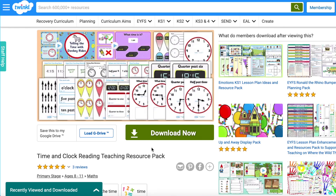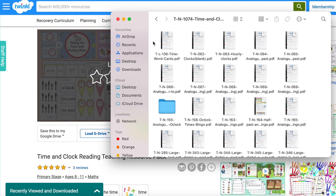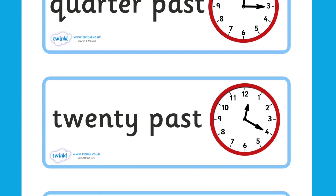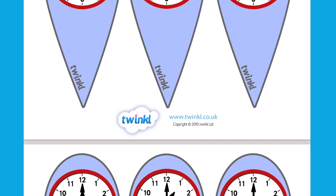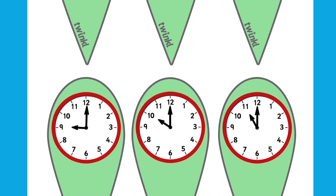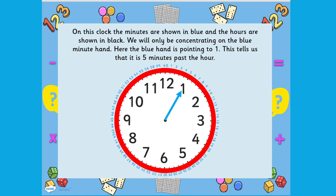The Time and Clock Reading Teaching Resource Pack is a handy pack that has all of our time and clock reading resources in one place. This pack includes a range of different clocks to display around your classroom or even at home. Inside the pack you will also find some great time fans, which can really help to support children's learning as they refer back to these when learning different times of the day such as half past and quarter past. The pack also has several PowerPoints and worksheets for your children to enjoy.